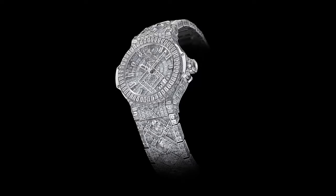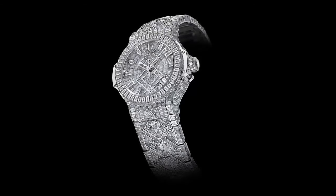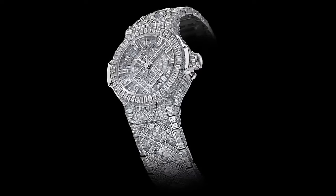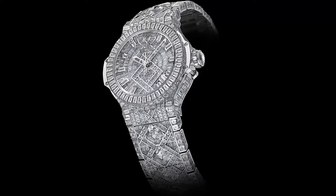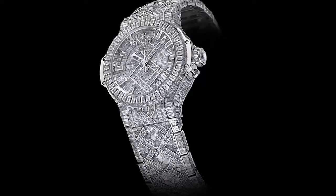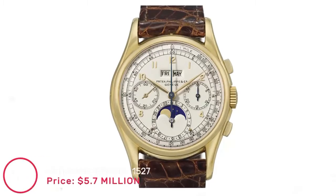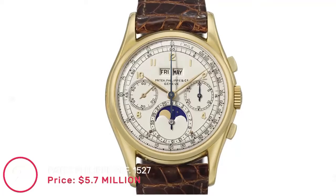There is also 100 carats worth of baguette diamonds aesthetically placed in this watch. What makes it so special is the sheer precision that went into making it. A New York jeweler with 40 plus years of experience was responsible for cutting every stone, and it exudes an air of effortless luxury and elegance.